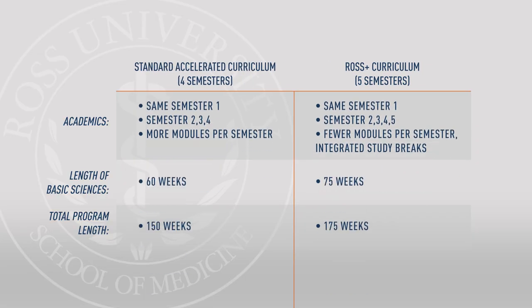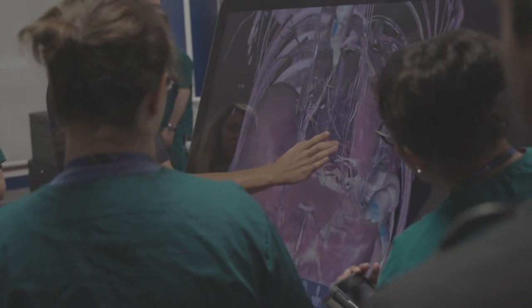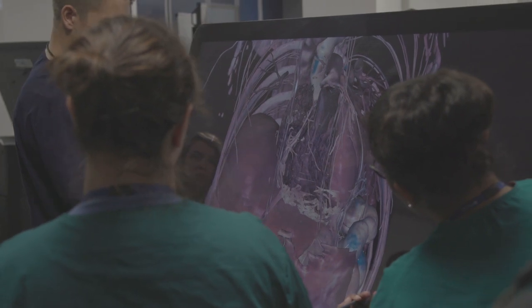The curriculum is arranged over a straight four-semester track, and there is a fifth semester option for students who feel they need a little bit of extra time to prepare for Step One. I'm in the accelerated program, so I feel like I have an advantage. I would finish the four semesters on the island faster, and I feel like the curriculum really prepares you for clinical rotations.